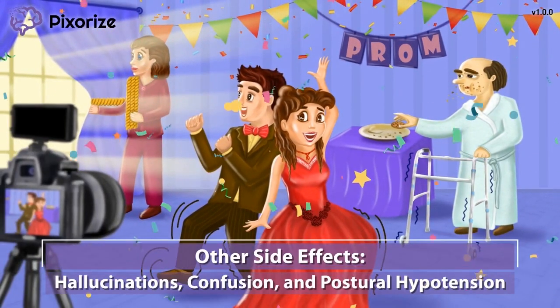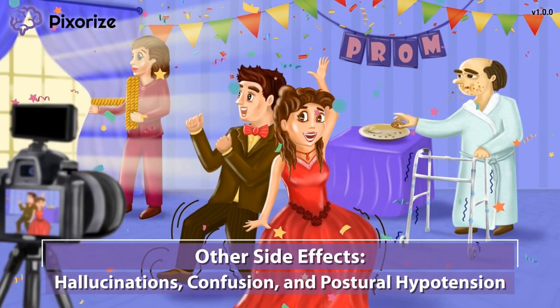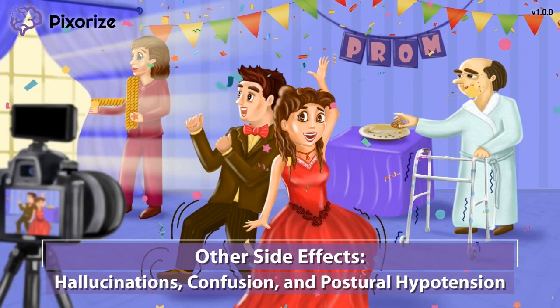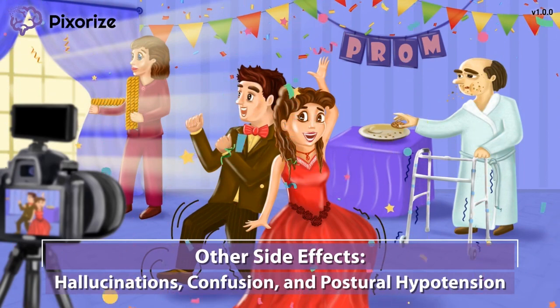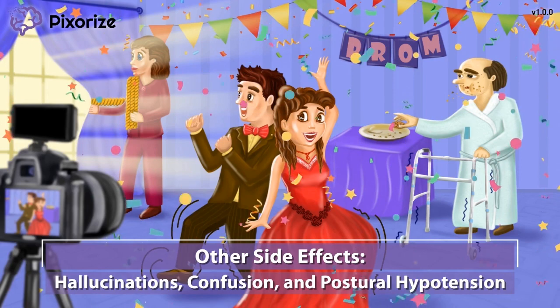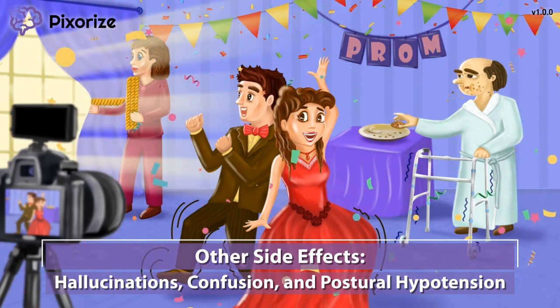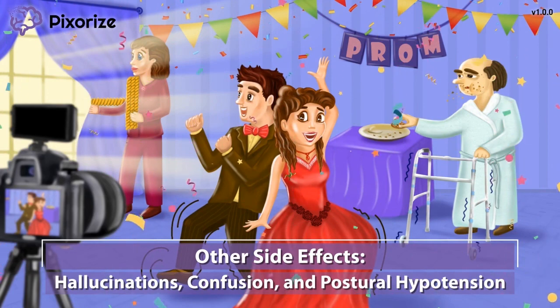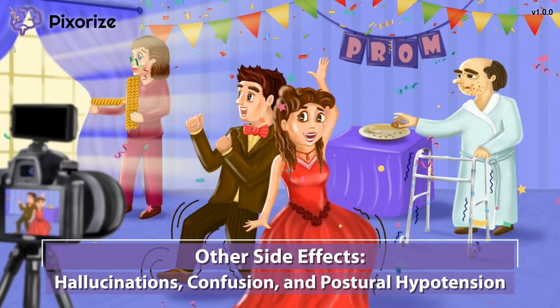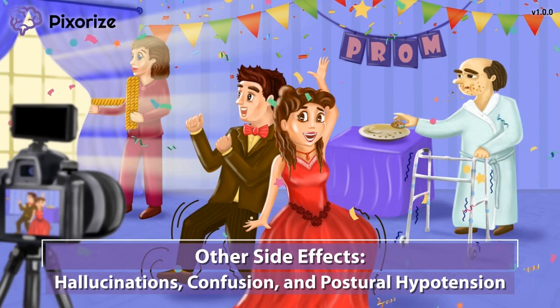There are a few other adverse effects of Pramipexol and ropinarol. These drugs can cause hallucinations and confusion. High levels of dopamine can actually cause psychiatric disorders like hallucination and confusion — as seen in schizophrenia — because excessive signaling at dopamine receptors can cause altered mental status.